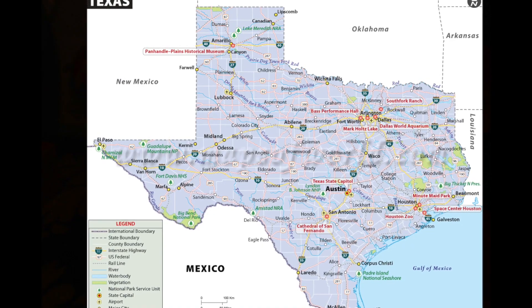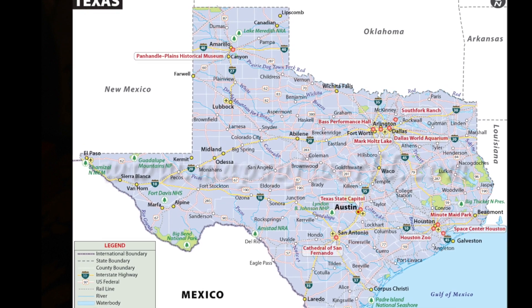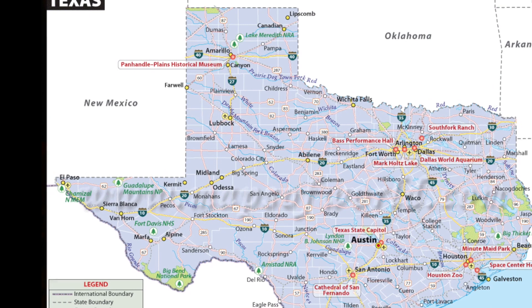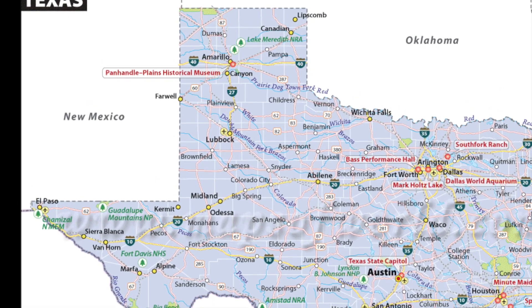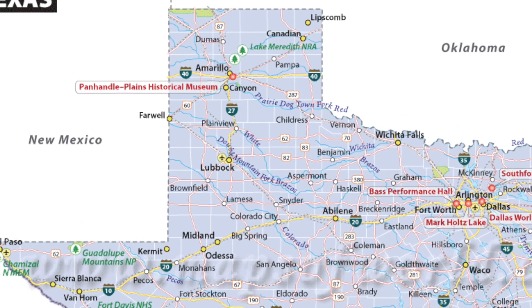The Panhandle, for our purposes, starts just about a little north of Abilene, a little north of Big Spring, and goes all the way to the Oklahoma border. It is bordered by Oklahoma on the east and in the north, and New Mexico on the west.